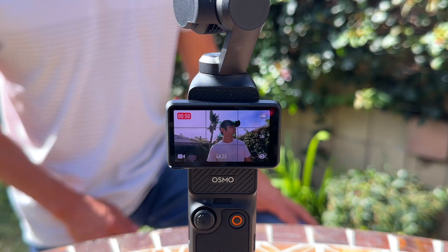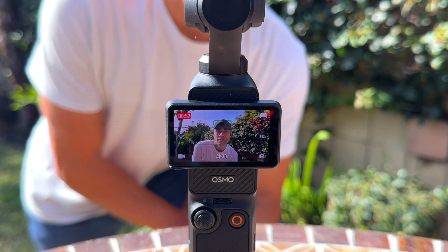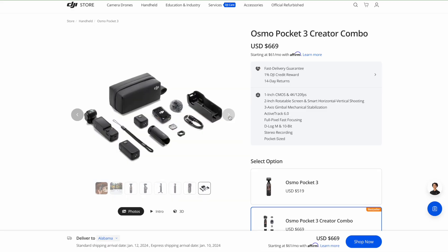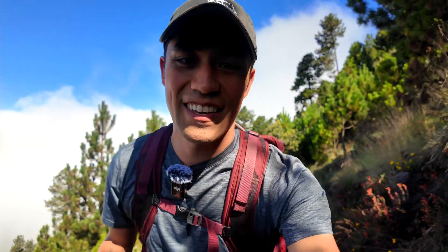It almost looks like someone else is holding the camera for you. And if you buy the camera with the Creator Combo package that DJI offers — which so far seems to be totally worth it — you even get a lapel microphone and a mini tripod, both of which I'm using right now. This makes it even easier to record high-quality travel videos when you don't have someone around to record for you.